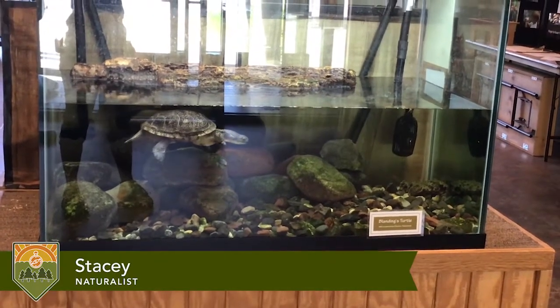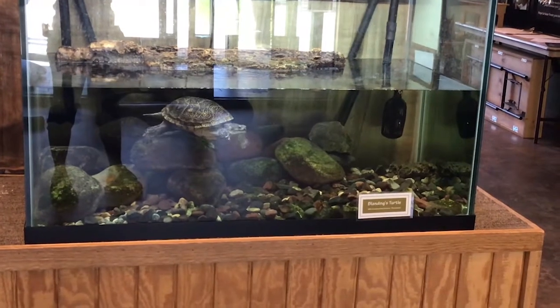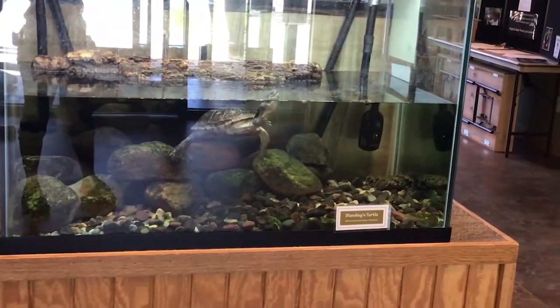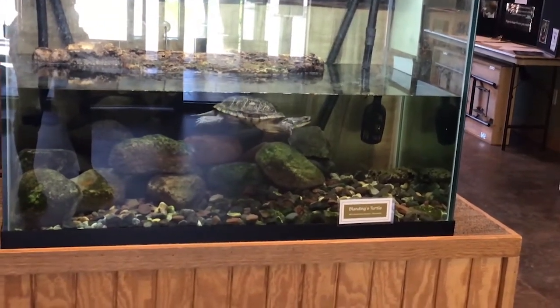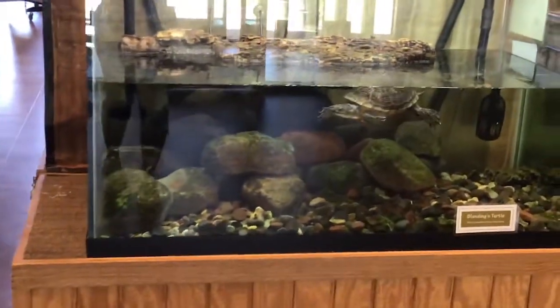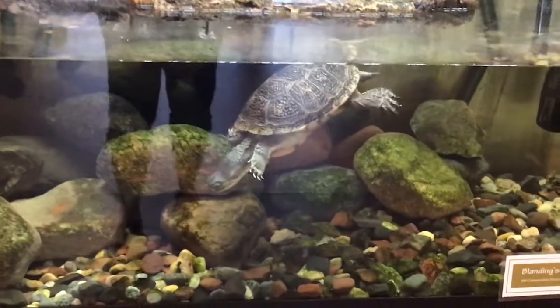This is Stacey and Scoots here in the atrium at Tamarack Nature Center, part of Ramsey County Parks. We're going to give you a quick tour of some of the animals and their aquariums, because you haven't been able to come into the building for quite a few months. Then we're going to go behind the scenes for a sneak peek at the back room — the animal care room where it all happens.